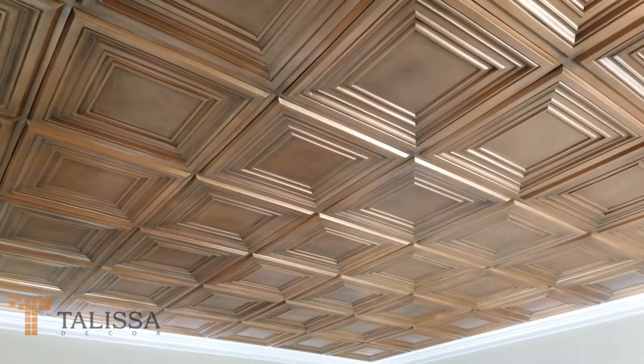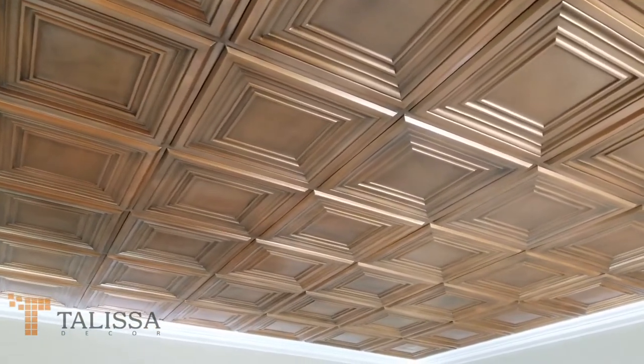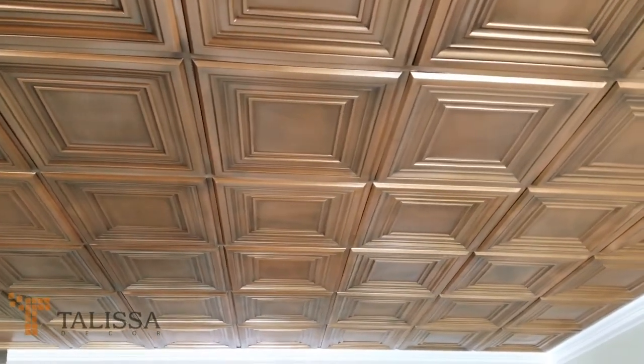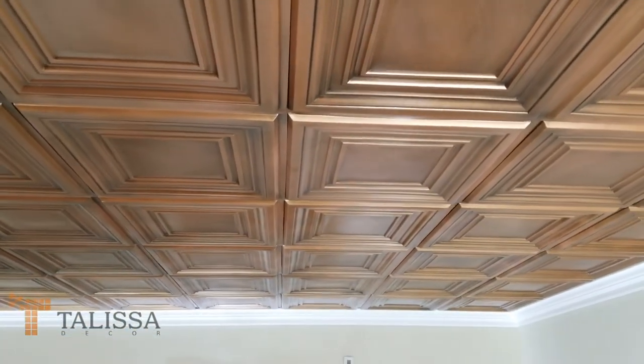This model is available in more than three dozen different finishes. To see all available ceiling tiles, please visit us at www.talisadecor.com or call us at 1-888-717-8453. Thanks for watching.